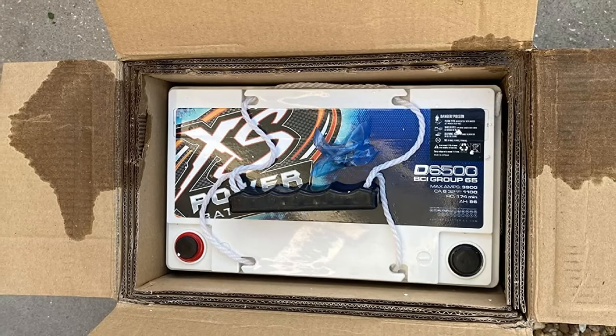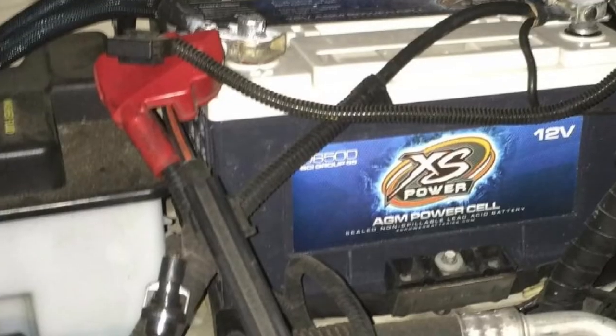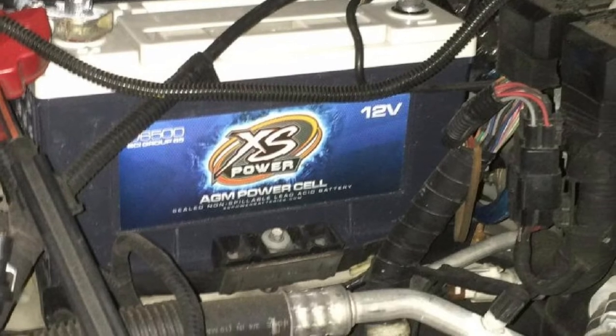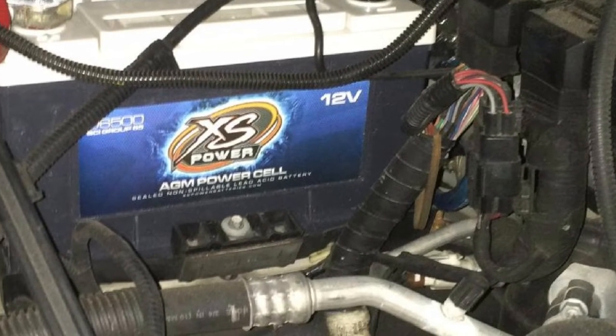Deep cycle batteries from XS Power may be used to replace your car's normal battery or as auxiliary power to dependably power your high-performance sound system and hydraulics. XS Power also has a solution for your power demands, whether for a boat or an RV. Also look for a versatile battery, but at the same time a cheap AGM battery.